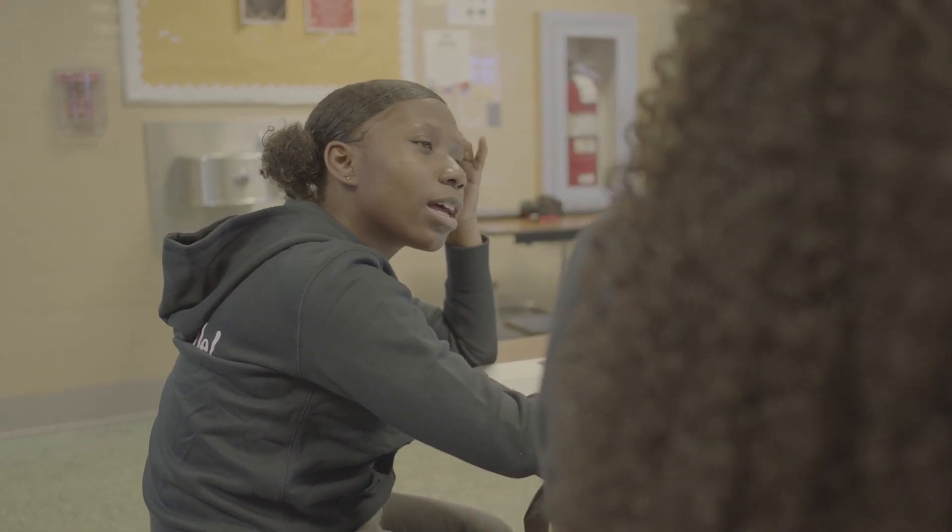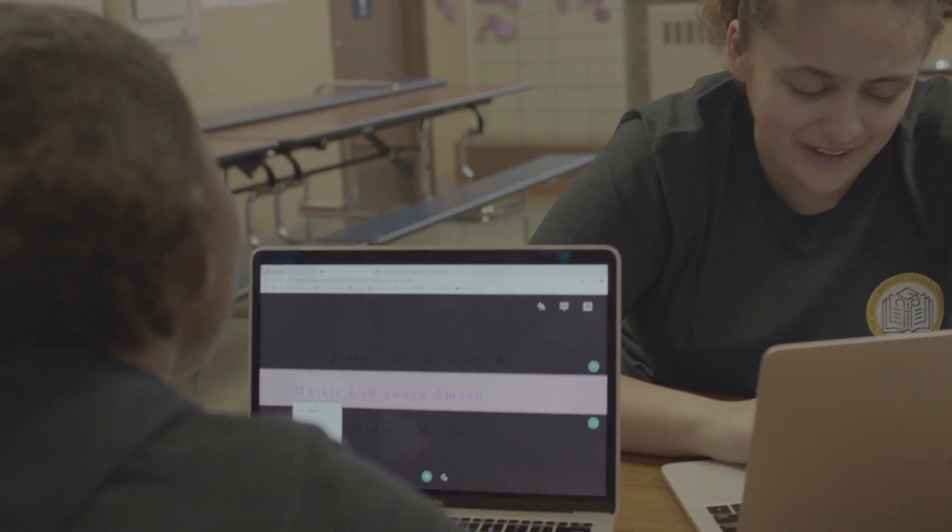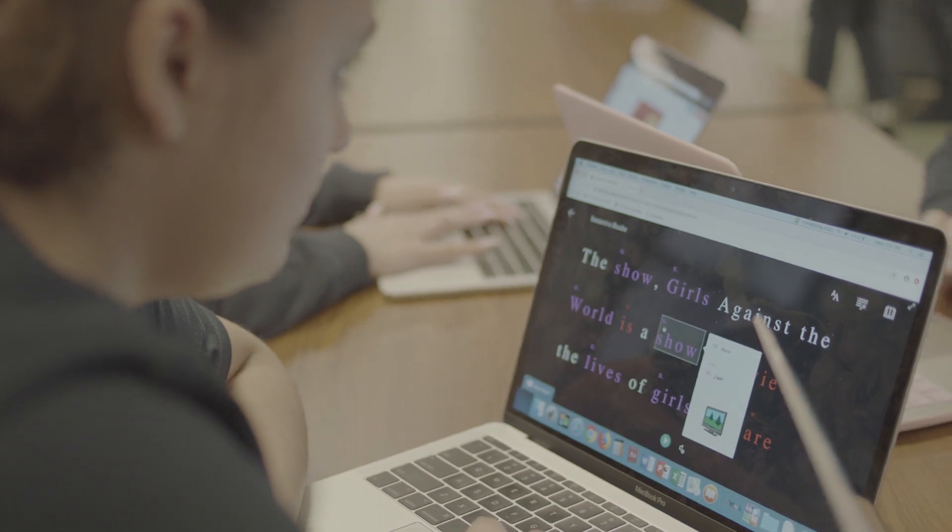Using Immersive Reader, being able to communicate with others who don't speak the English language is really important because communication is key. There's always a stigma with people with learning challenges like dyslexia — that they always needed extra help or they can't be with the rest of the students.